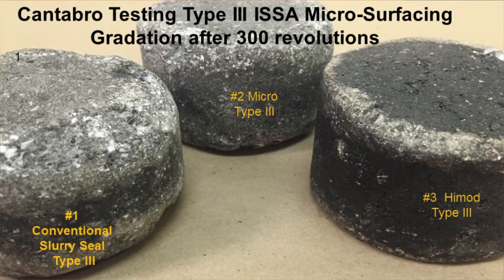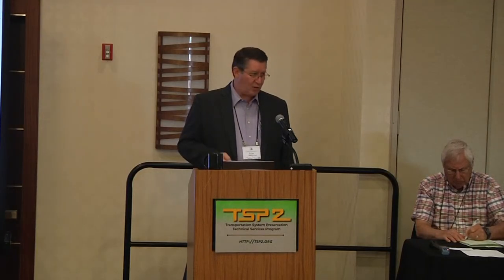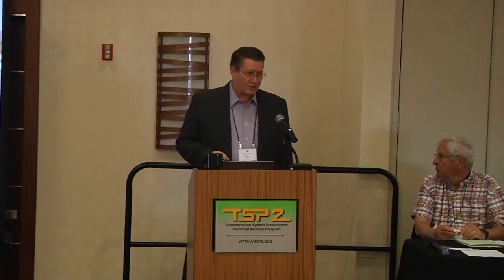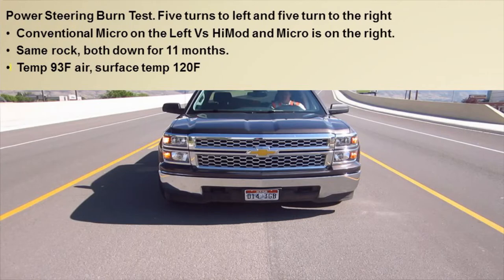The high-mod micro showed less than four hundredths of a gram mass loss — very impressive. The pucks also show a noticeably sharper edge on the high-mod version compared to conventional slurry, indicating it holds together better. In graph form that confirms the lab results. It worked in the lab and shows promise, but the real question is whether it works in the field.